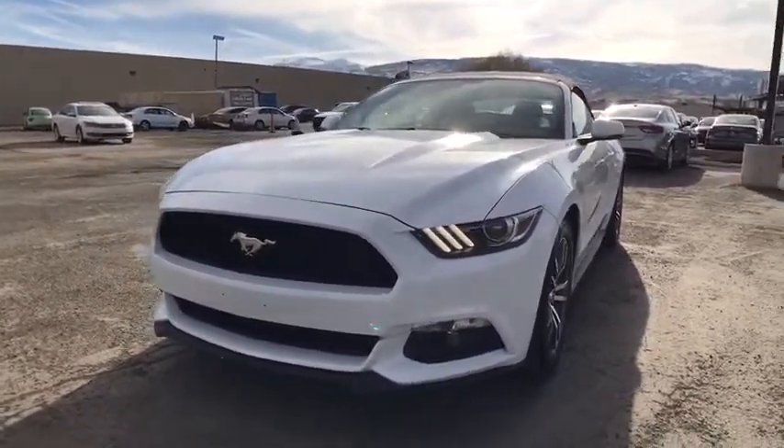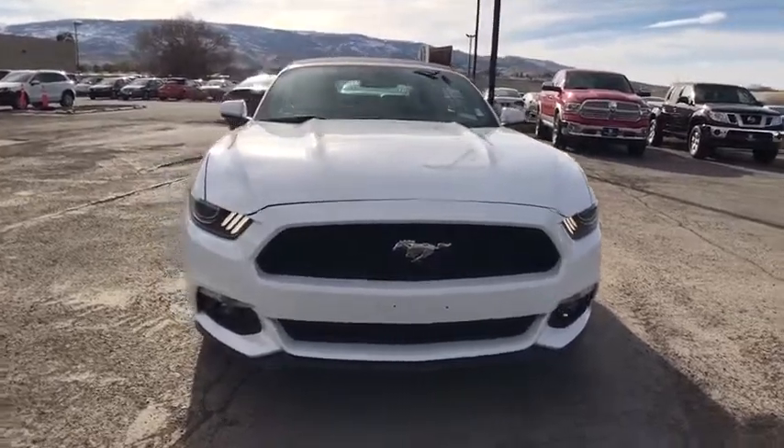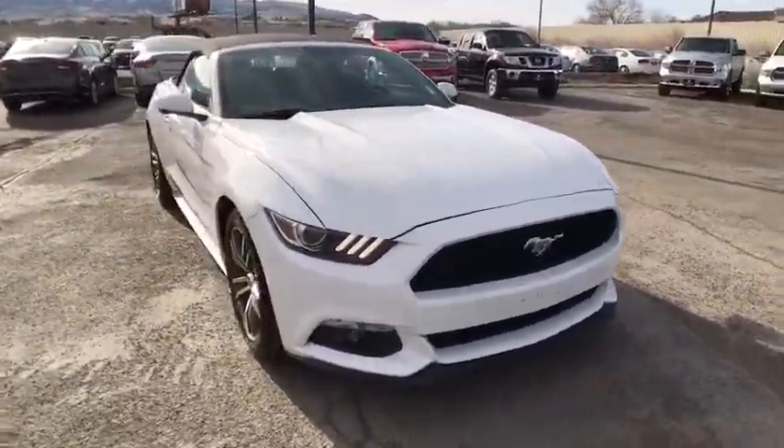2016 Ford Mustang. The Mustang is race-worthy and ready for the track. This vehicle has less than 35,000 miles.